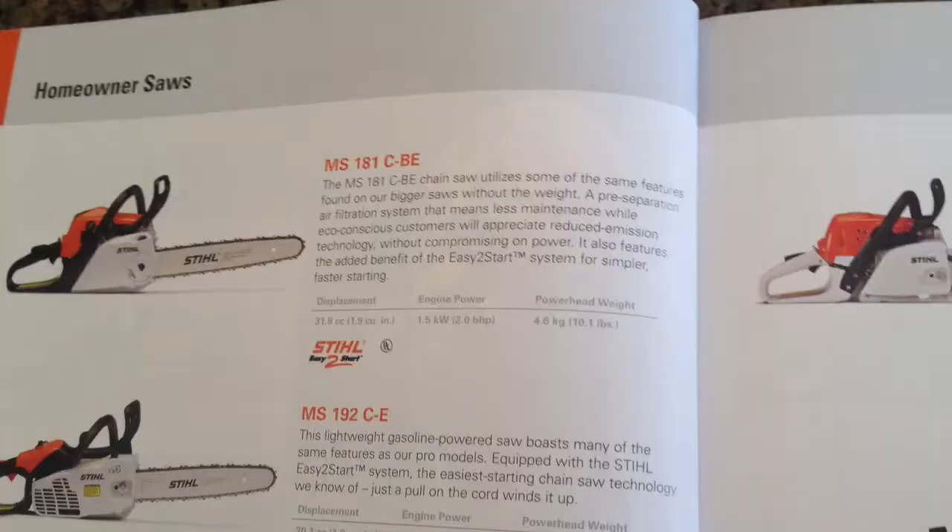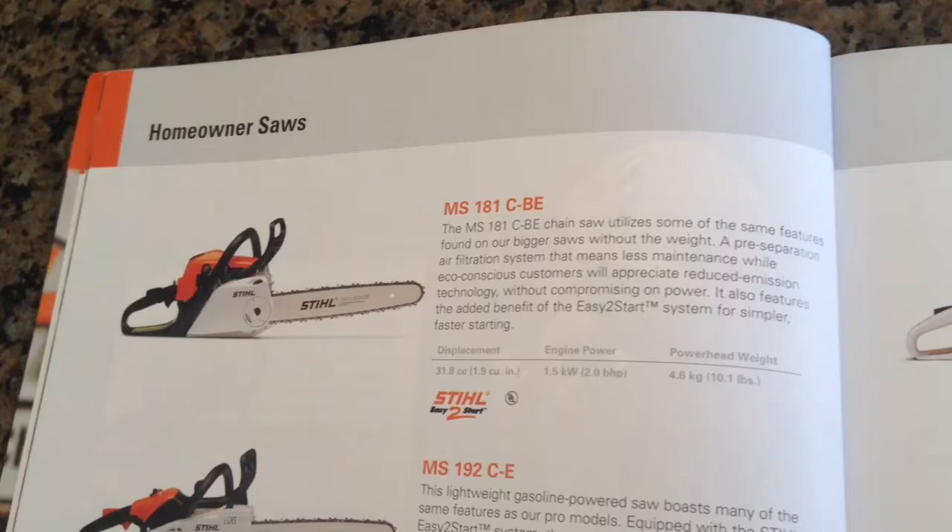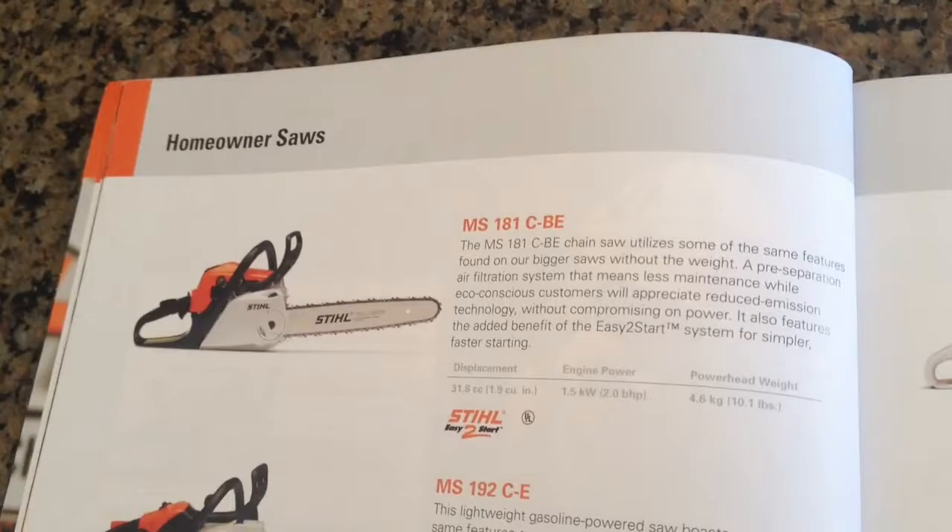Hey guys, this is my first video and I'll be showing you the different Stihl equipment I have. Now as far as chainsaws go, I have the MS-181 CBE which I actually just picked up from my local Stihl dealer and it was about $300 with tax.